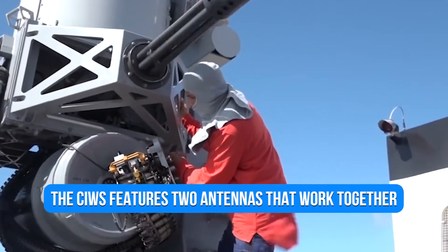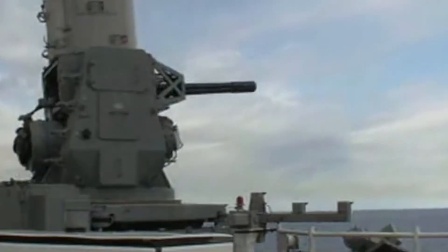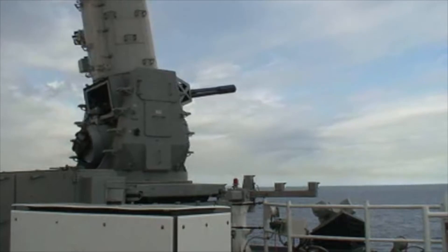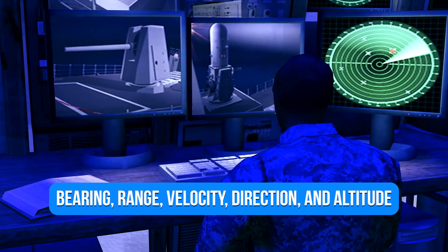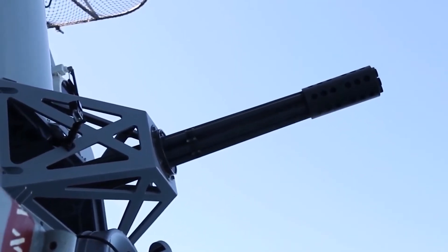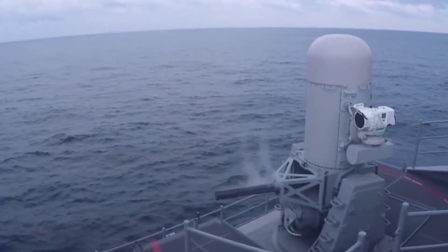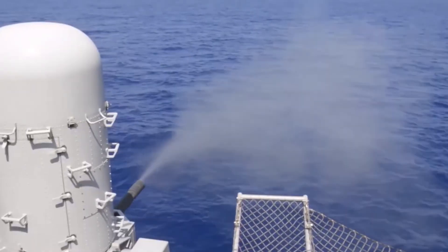To engage targets, the CIWS features two antennas that work together. On the weapon control group, the first antenna for searching is positioned inside the radome on top of the white-painted portion. The search subsystem feeds the CIWS computer with information on possible targets' bearing, range, velocity, direction, and altitude. This data is evaluated to decide whether the CIWS system should engage the detected object. The mount moves to face the target and then hands it over to the tracking antenna once the computer has identified a suitable target.